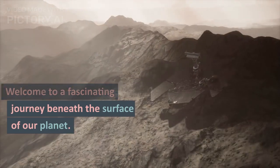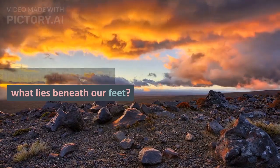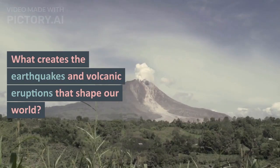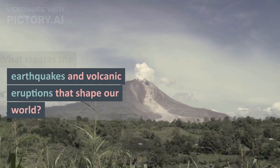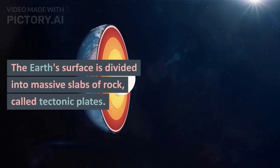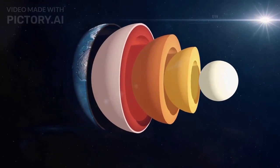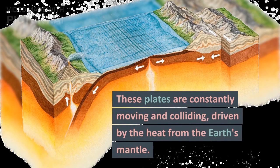Welcome to a fascinating journey beneath the surface of our planet. Have you ever wondered what lies beneath our feet? What creates the earthquakes and volcanic eruptions that shape our world? The Earth's surface is divided into massive slabs of rock called tectonic plates. These plates are constantly moving and colliding.